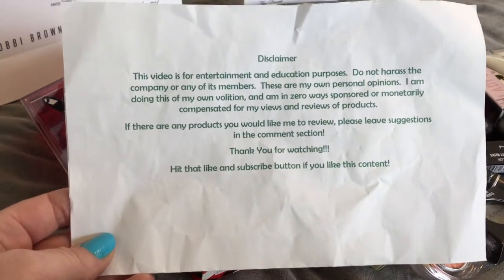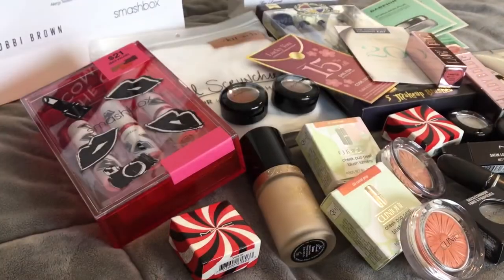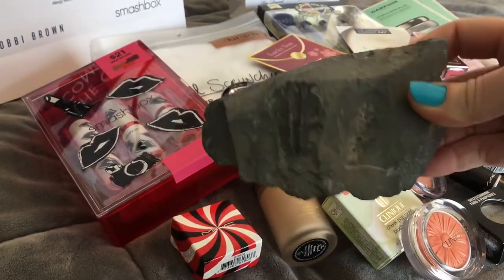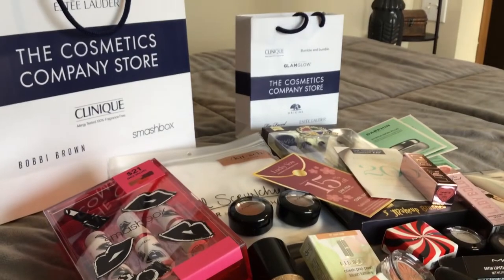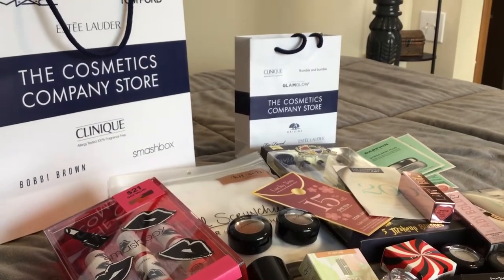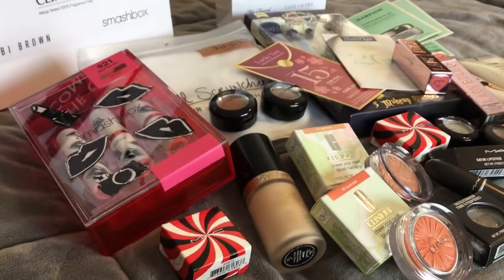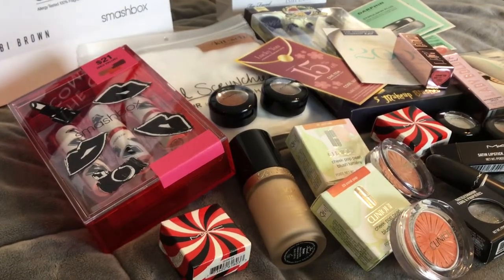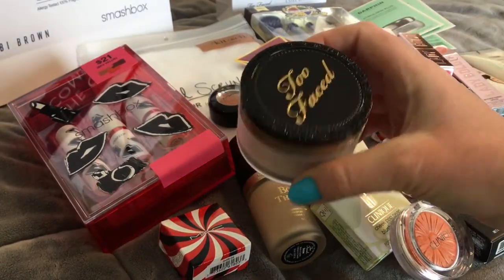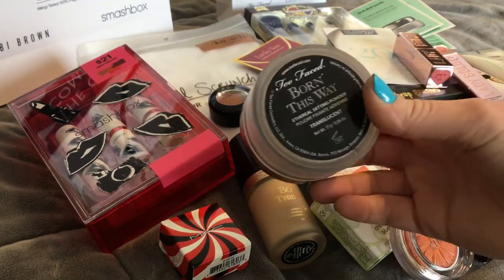Hi guys, thanks for stopping by. Here's our usual disclaimer, here's our usual trilobite, and we're doing the Cosmetics Company outlet store and edit store. I'm gonna try to go as fast as possible because there's a lot of stuff here. I picked up the Too Faced translucent Born This Way powder.